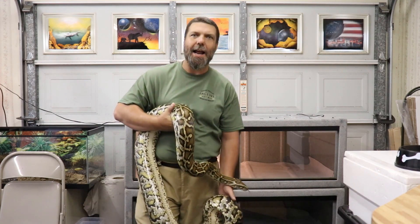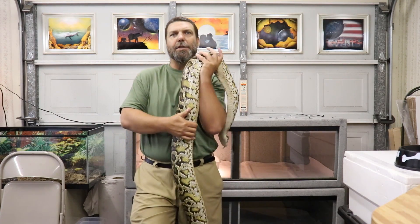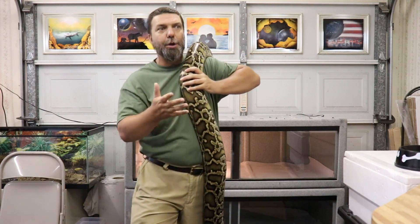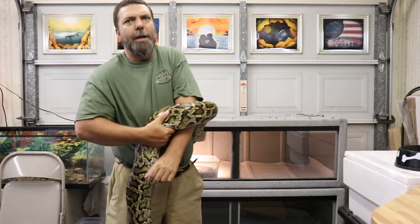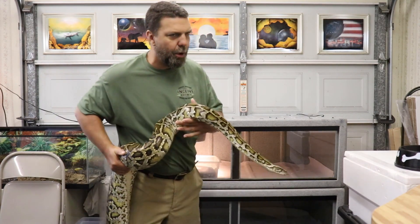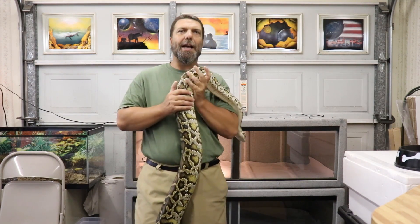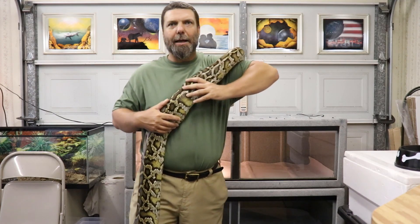Accidents can and have happened. What we recommend, and what many state laws require, is that if you're going to keep a python this large, you have to keep them in a building that is not directly connected to your home. You don't want to keep these guys where children can get access to them, or if an accidental escape happens, you don't want your python to have access to your children. If you're going to keep this in your home, at the very least keep these guys in a separate bedroom that no one sleeps in, and keep those doors locked at all times.